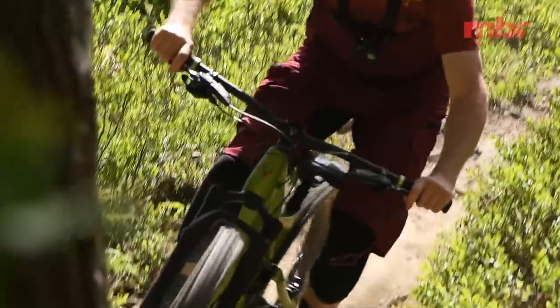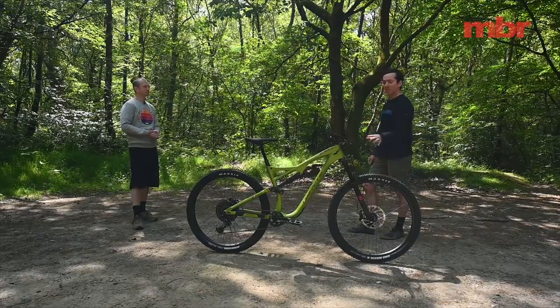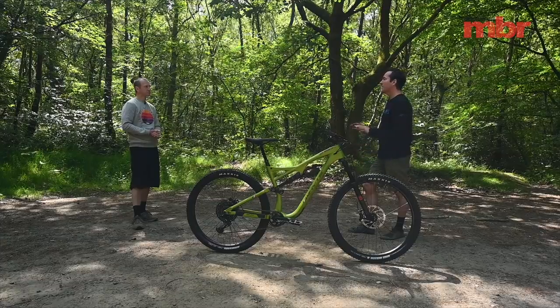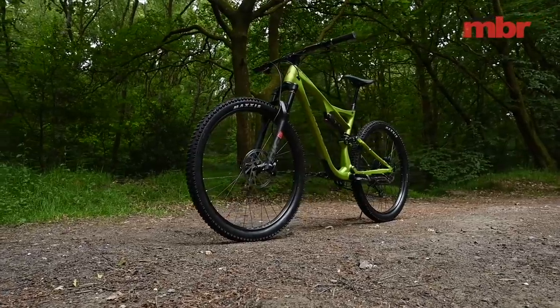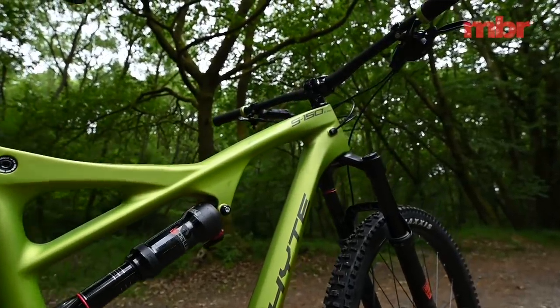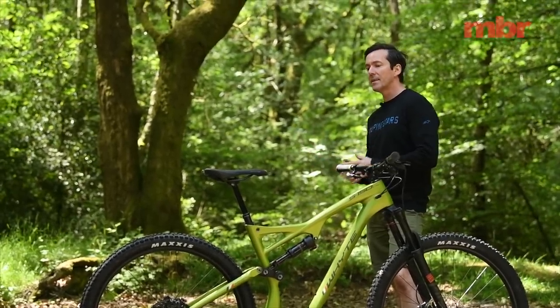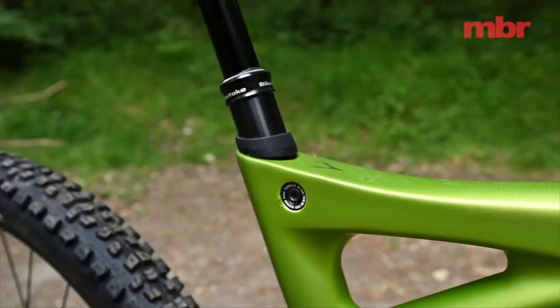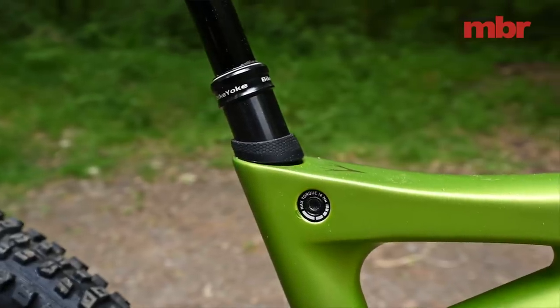You could drop in a 150mm Yari or Lyric with a Charger damper to get that sensitivity back — it's a damper issue, not an air spring issue. This is the V2, and while the frame is unchanged from V1, Whyte makes subtle specification changes as better parts become available. This version has a Bike Yoke dropper with 160mm drop instead of the 150mm on V1, and Whyte's integrated clean clamp works really well with the Bike Yoke, allowing the seat to stay tight without inhibiting dropper movement.